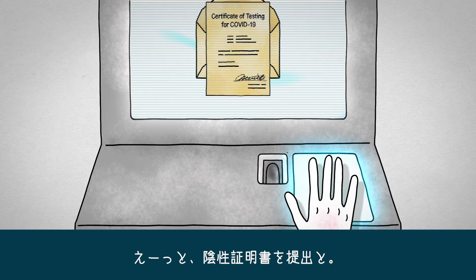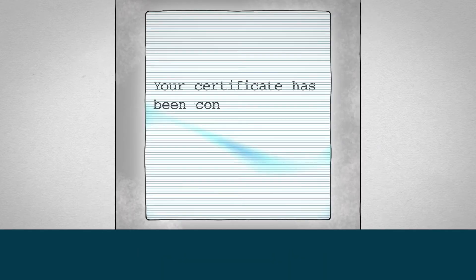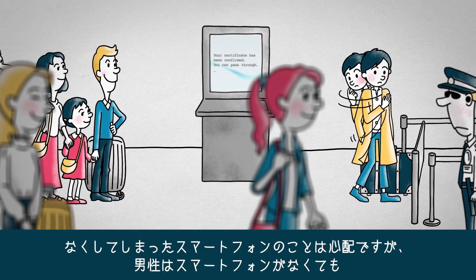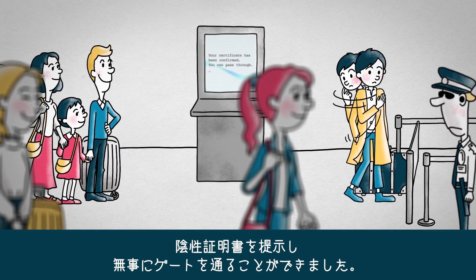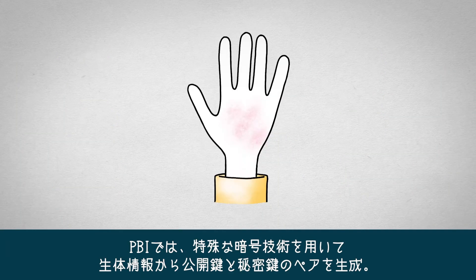The man needs to submit a COVID-19 negative certificate. Although his lost smartphone is still a worry, he was able to submit his certificate and pass through the gate using PBI.